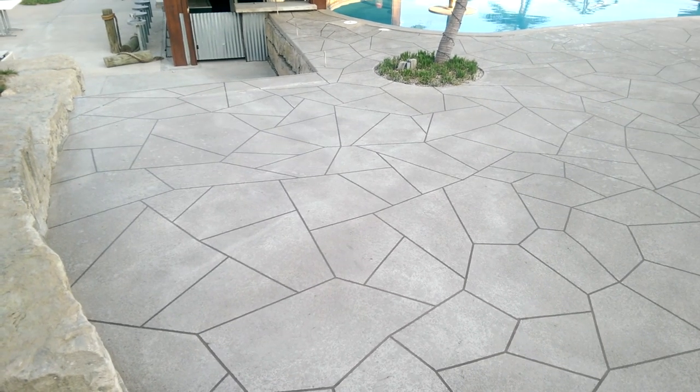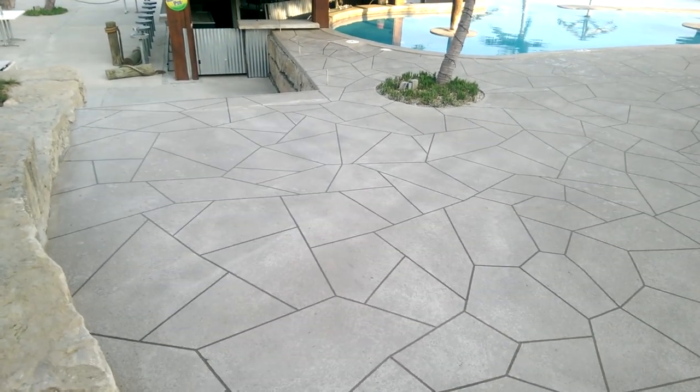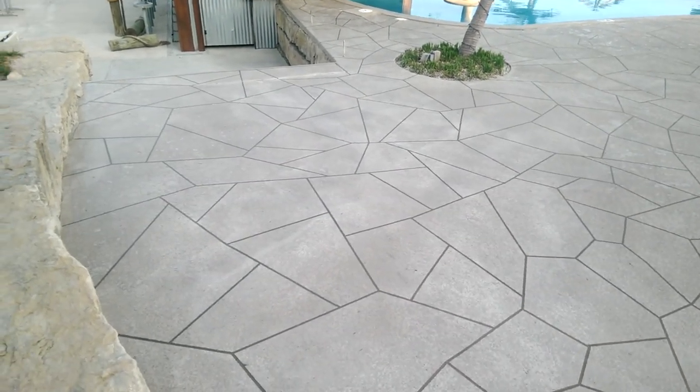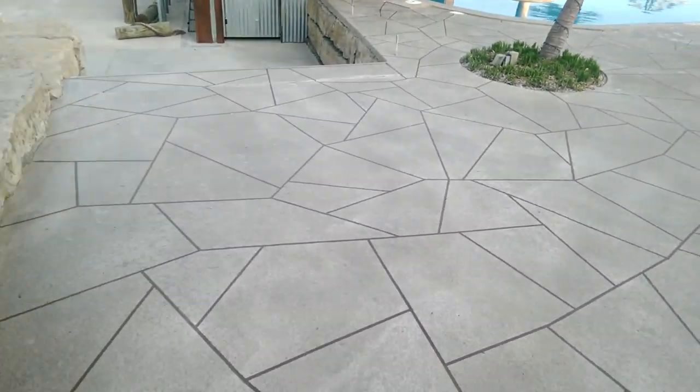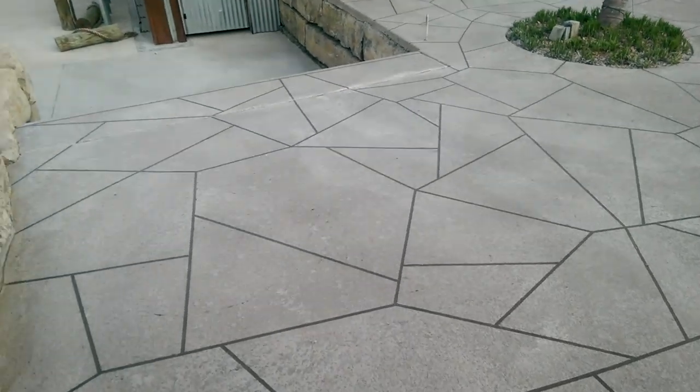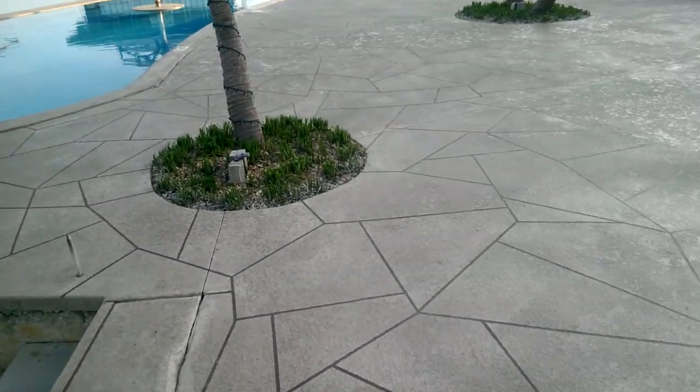Okay, I am at Coconuts in Crabboy Mills, Missouri. We just finished this pool deck with the flagstone pattern — as you can see, dark grout and white topcoat.